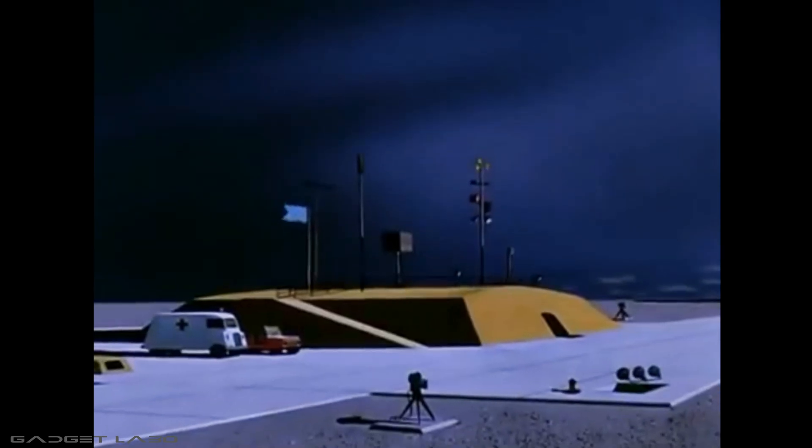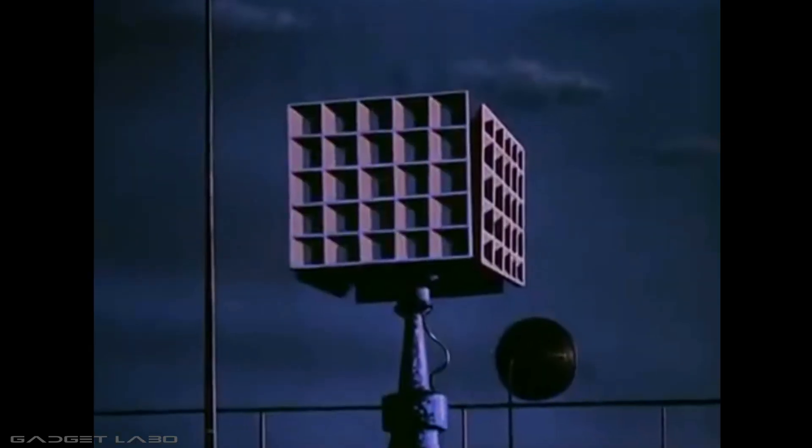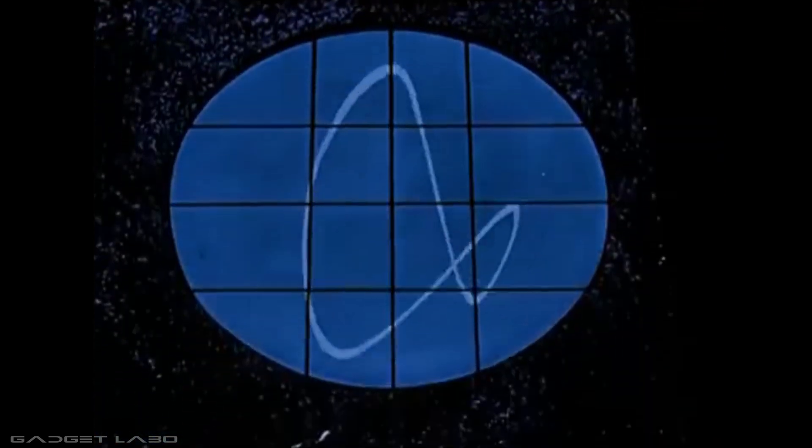This is the blockhouse, the control center for Operation Space Flight. Here the oscilloscopes, radarscopes, computers, and tracking devices are the brain and nervous system for the rocket.